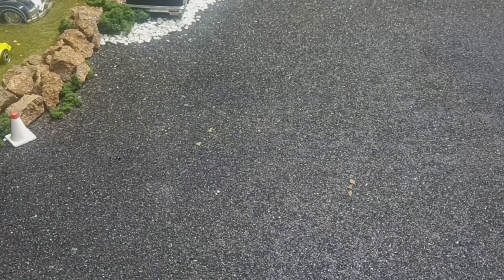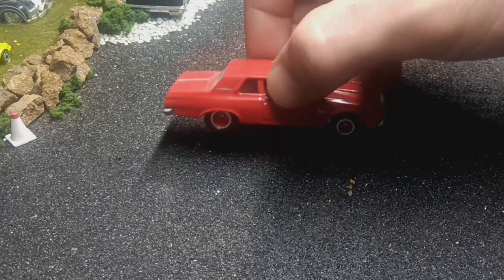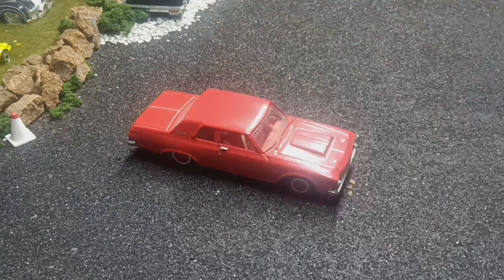Next, this is a Hot Wheels 63 Plymouth Belvedere 426 Max Wedge — another awesome muscle car. Back in the day everybody thought these were just granny's grocery getter, and they ended up on a drag strip. That's how most drag cars came to be — cheap little cars that you'd figure granny would be driving, and some kid would get it, hop it up, and run it on a drag strip.